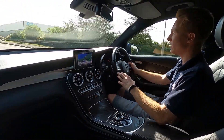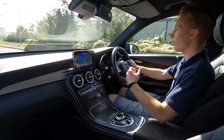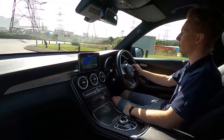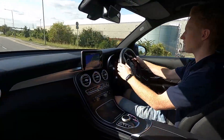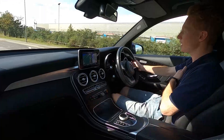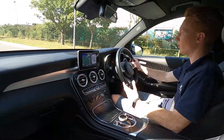This GLC 250d AMG Line has a 2.2-litre diesel engine that pushes out just over 200 brake horsepower and it pulls the weight very nicely, so there's plenty of power and torque both for driving around town and on the motorway. The steering feels nice and well weighted and light, making it easy in both environments. This car also has eco stop-start, and going over bumps it is very comfortable and refined to drive.